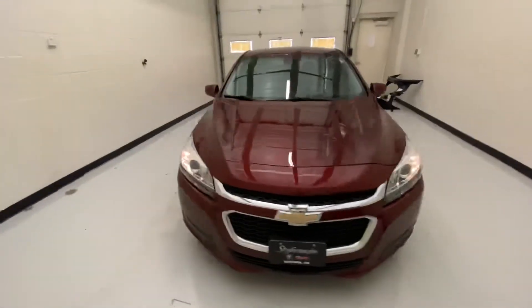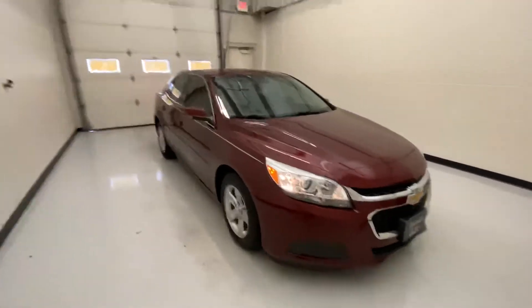Thank you for checking in and looking at our 2016 Chevy Malibu. We hope to see you in store soon. Stay safe out there.